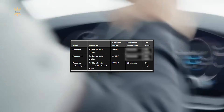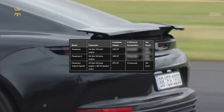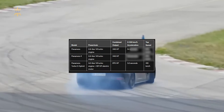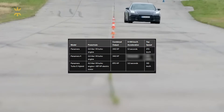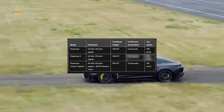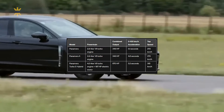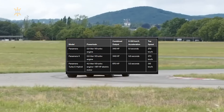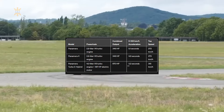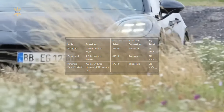Performance figures highlight the Panamera's prowess, with the base model accelerating from 0 to 100 km/h in 5.1 seconds and reaching a top speed of 272 km/h, while the Panamera 4 achieves the same feat in 4.8 seconds, topping out at 270 km/h. The Panamera Turbo E-Hybrid, on the other hand, accelerates from 0 to 100 km/h in a mere 3.2 seconds, boasting an impressive top speed of 315 km/h.